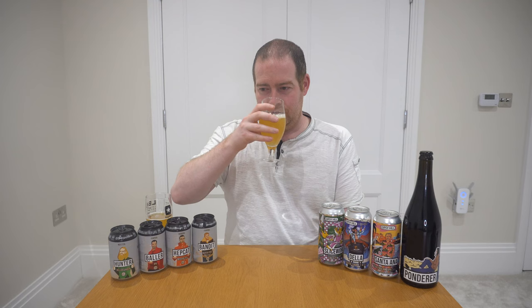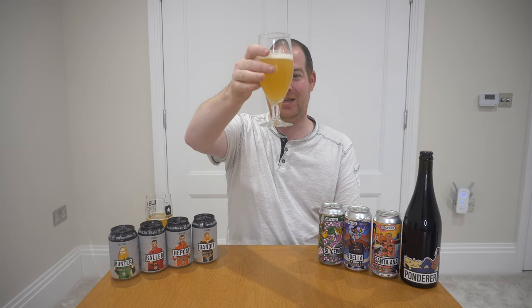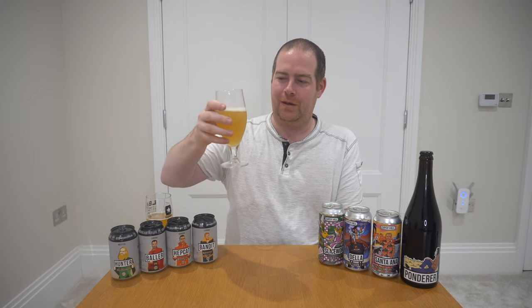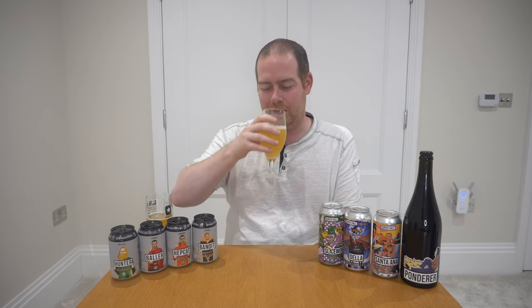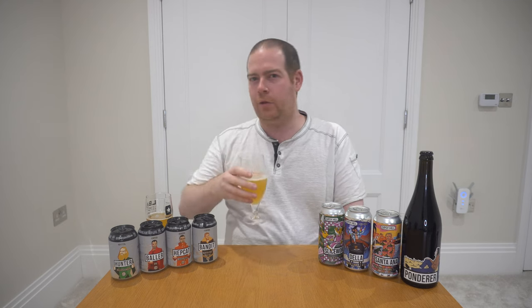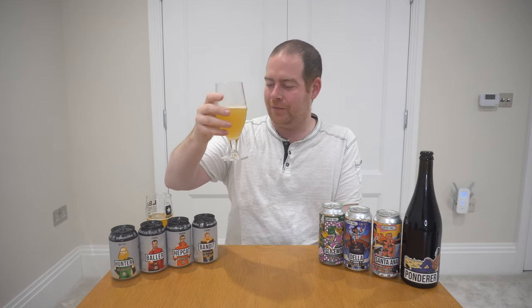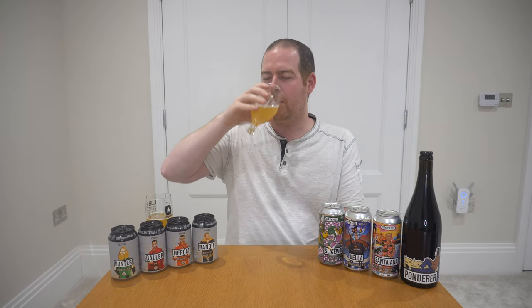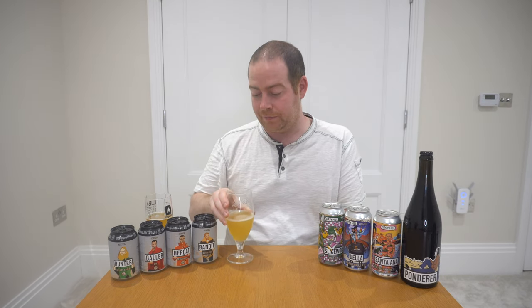It smells of lighter fruit — probably more like a New England, not because of the light haze, but more of that East Coast nose you get from the hops they use. Definitely New England style. Not much bitterness in there at all — that's New England. It's juicy and easy to drink, but I do think Hepcat is slightly better. Not only is it a bit more sessionable, I just think it goes down a bit easier. But it's a decent beer for its style.